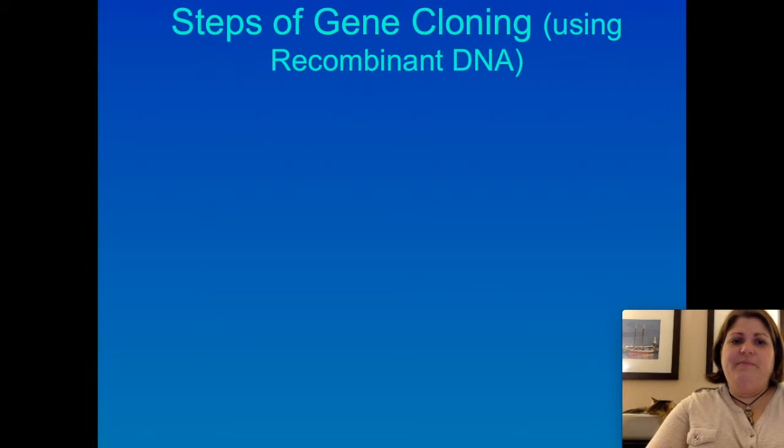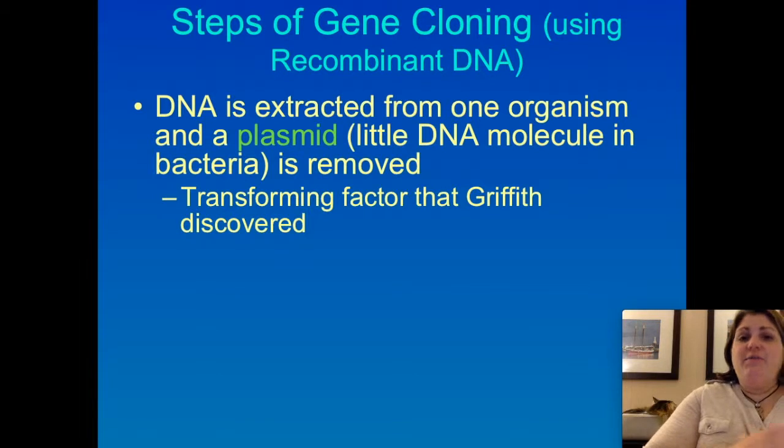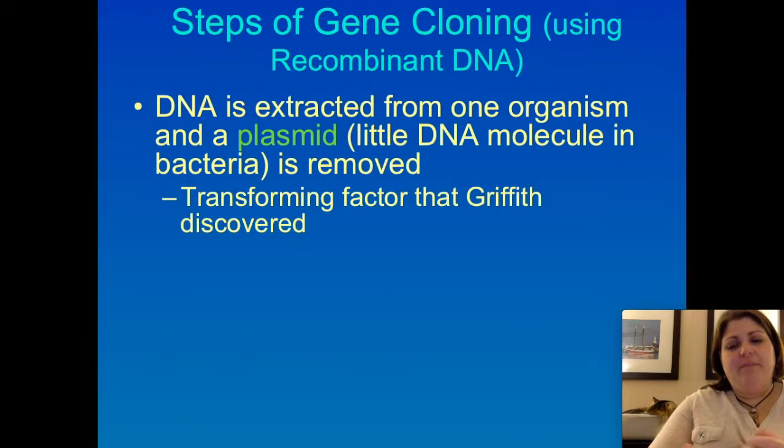Here's how we do it. First, we need to get the DNA out of the original organism — we harvest some DNA, which isn't hard to do. Second, we take a plasmid, which is a tiny circular piece of DNA that bacteria have. If you recall when we talked about Griffith, bacteria are able to suck up traits from their environment — Avery figured out that was DNA. Bacteria's ability to do that through transformation is the exact trait we're going to be using, and what bacteria suck up during transformation is the plasmid.